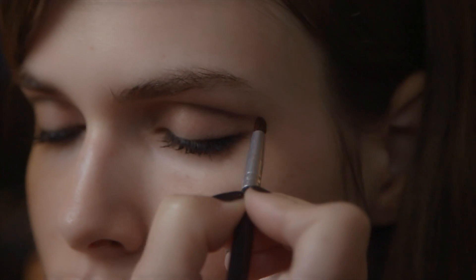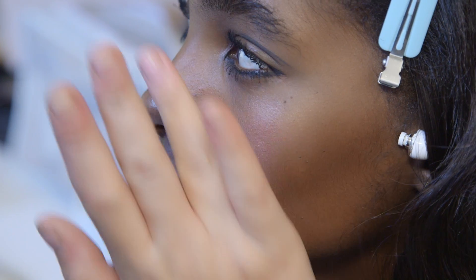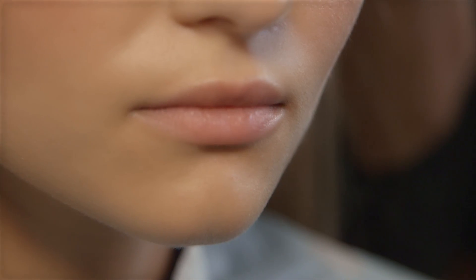We're backstage at Emilio Pucci. The girls are beautifully sun-kissed, and they're mixing the texture of these cream color bases with mineralized skin finish. It's almost like a flush which goes around the face, really worked into the skin rather than just on top of the skin.